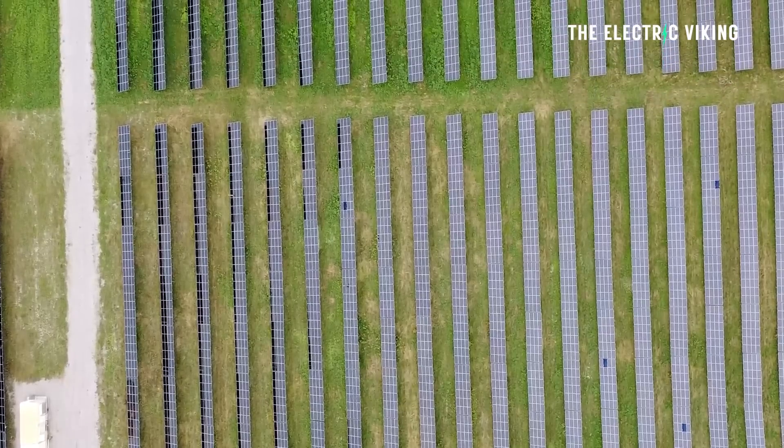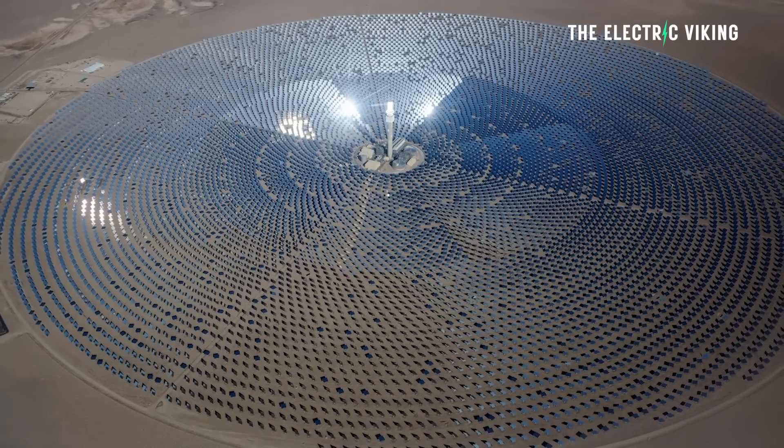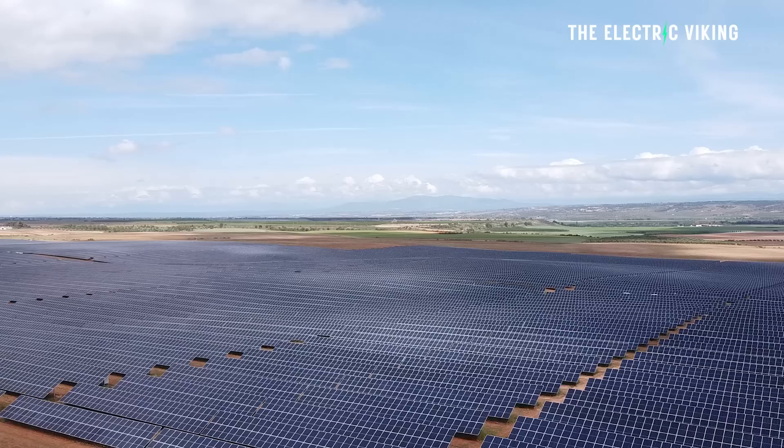I'm Sam Evans. You're watching The Electric Viking. I have to talk about solar because that's a key part of the entire circular economy. Clean energy requires solar, but it's got to be affordable.